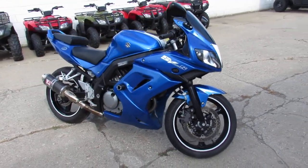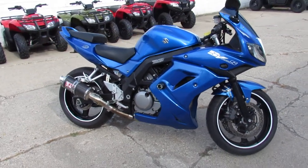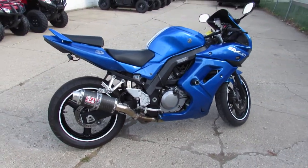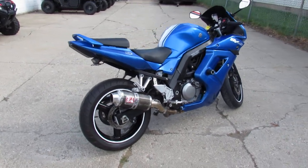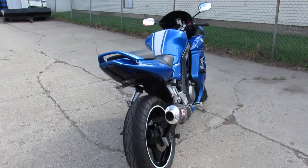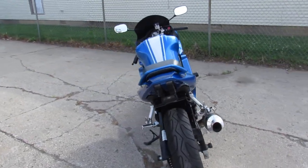It's got a tinted windscreen, a fender eliminator kit with integrated LED turn signals, front LED turn signals, frame sliders, and rear spindles. This thing runs strong, needs nothing. The bike's been inspected, certified, and ready to go.